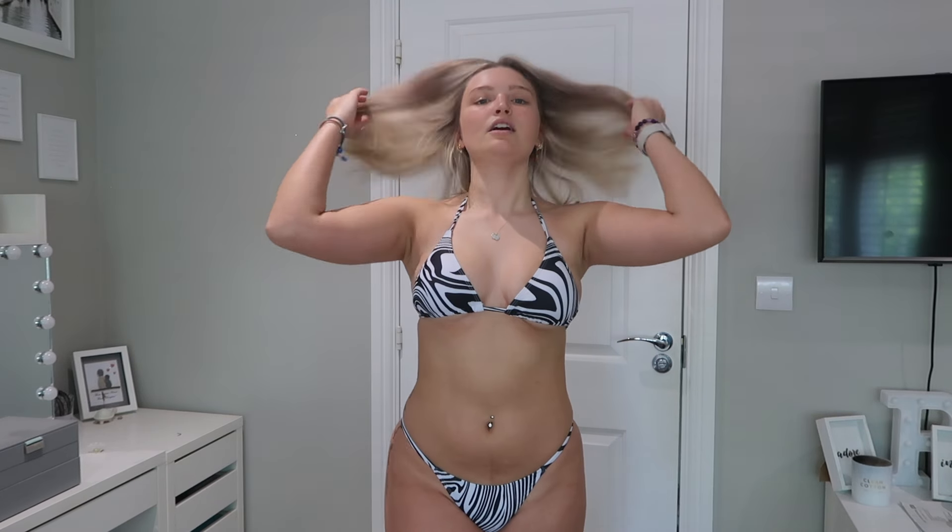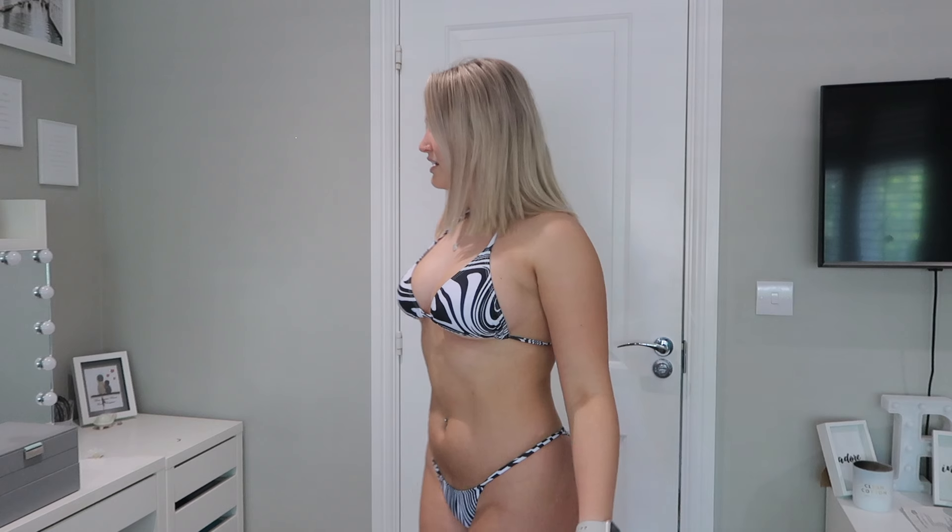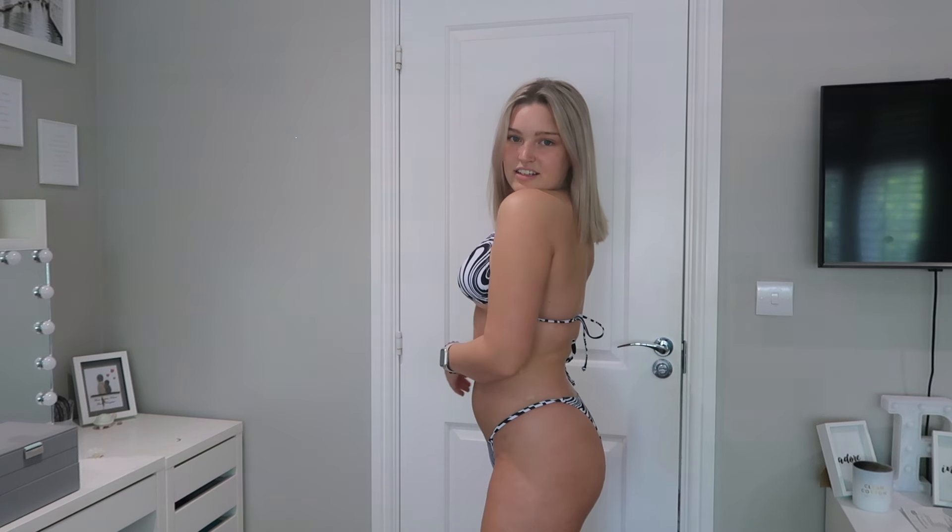Let's start with the bikini I have on. This was actually very kindly gifted to me by Shein — not for this video, it was for a different one, so this isn't sponsored. I just love it. It's a gorgeous zebra print, which I think is so cute. It's a triangle bikini — basically all the bikinis I get are triangle style, because I feel like they're so cute and you can style them different ways.